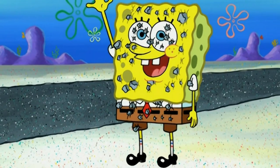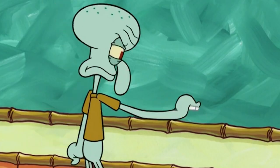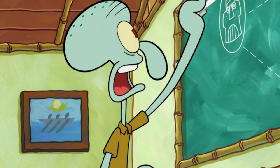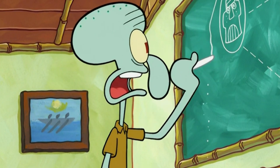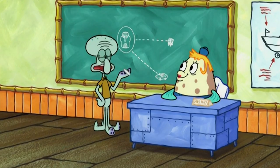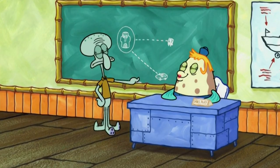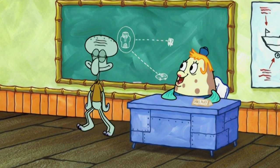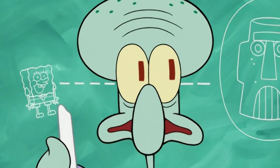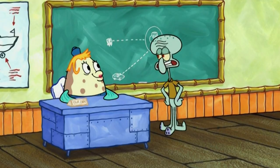Another error with Spongebob's belt happens here — his belt should have been visible from this angle, but it isn't. There are also a few mistakes with the chalkboard in this episode. The first one happens when Squidward is drawing his diagram. Squidward draws a rugged line that makes the other students' ears bleed, but whenever we get a faraway shot of him and the board right after, the line is no longer there.